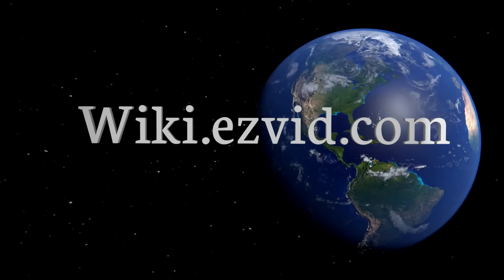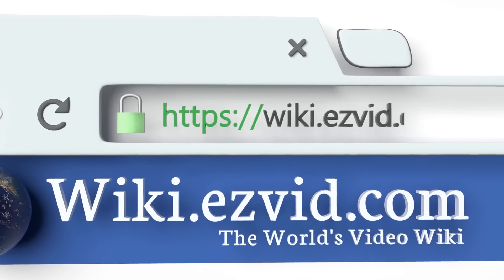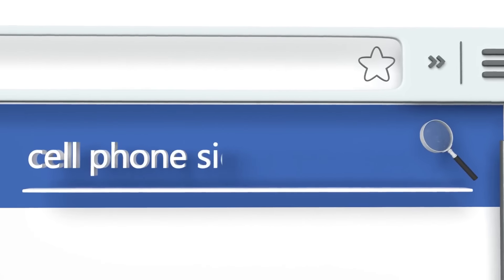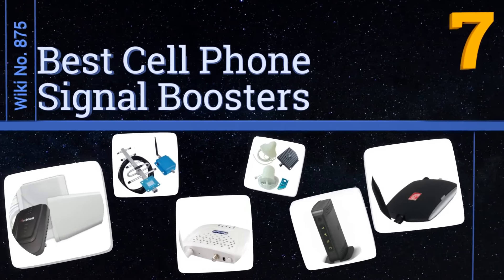wiki.easyvid.com — search EasyVid wiki before you decide. EasyVid presents the seven best cell phone signal boosters. Let's get started with the list.